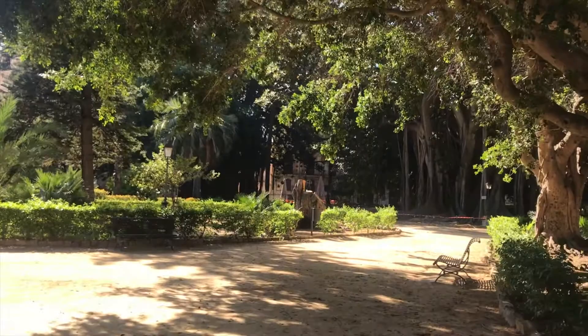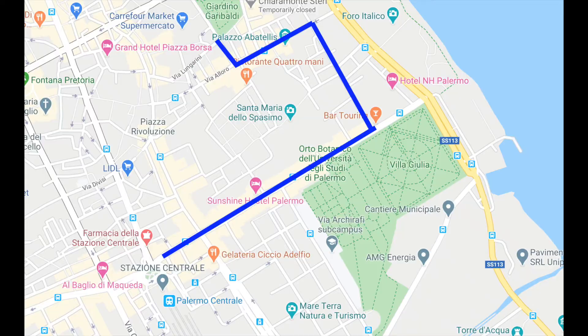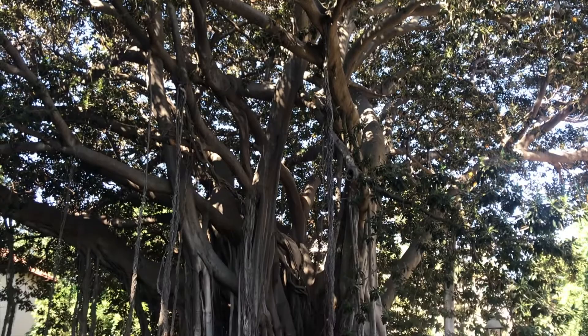On the way back to the main train station, another oasis to visit is the Botanical Gardens of the University of Palermo. I hope you enjoyed this walking tour episode — see you soon!